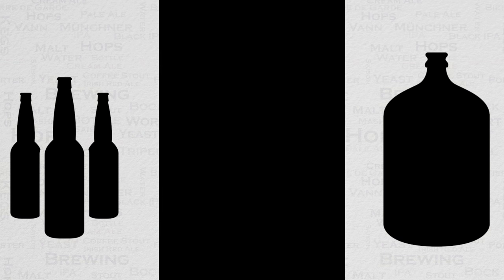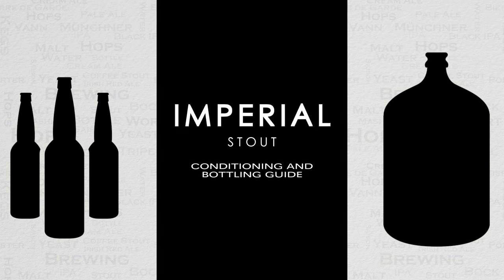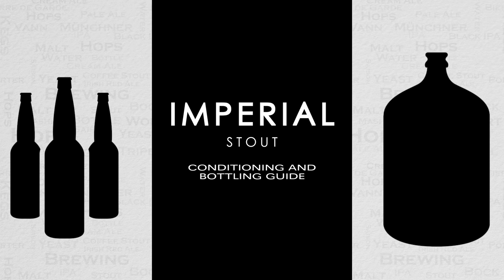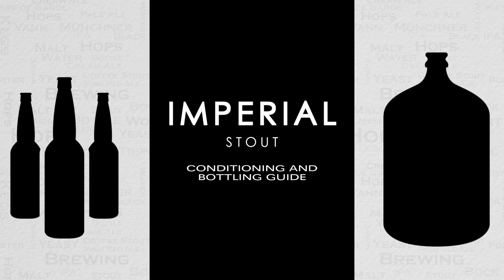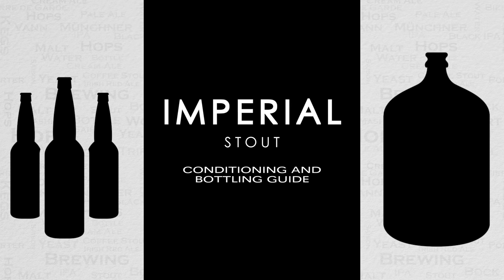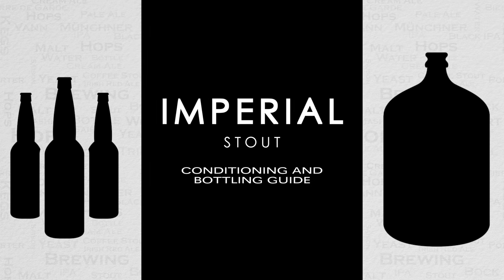Hello and welcome to my Imperial Stout Conditioning and Bottling Guide video. In this video I will take you through all steps needed after fermentation is over to then bottling this beer. Do note that this also applies to other strong beers, not just Imperial Stouts, but I will cover this in more detail shortly in this video.